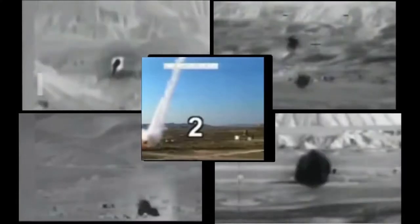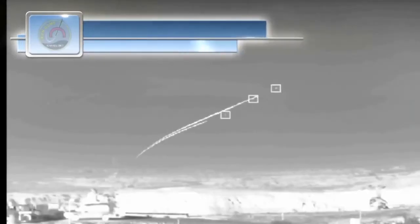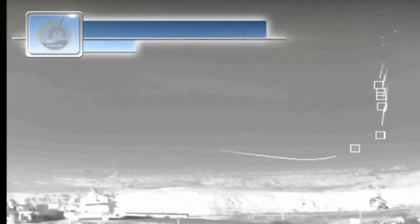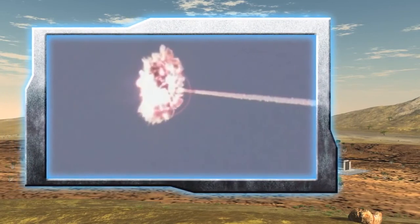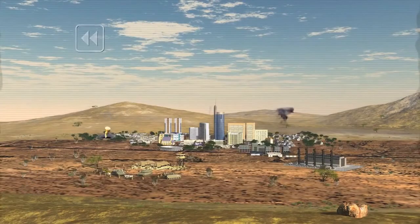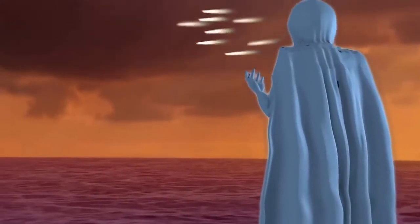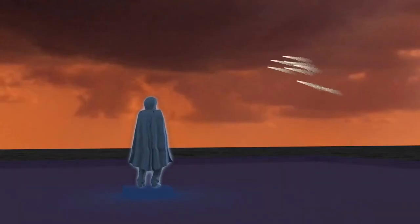Iron Dome is a very cost-effective system, selecting out of multiple threats and concentrated salvos, only those threats that endanger the protected area — a ground-breaking technological innovation to eliminate the threat of rockets and artillery, and to provide civilians and armed forces with the security they need and deserve.